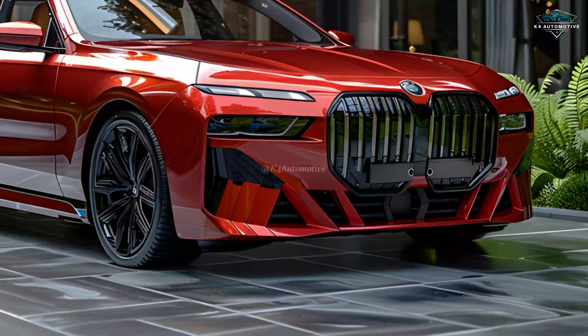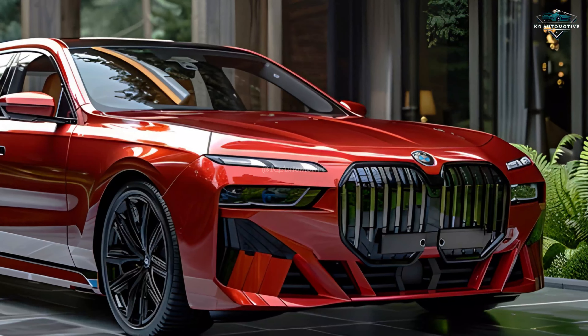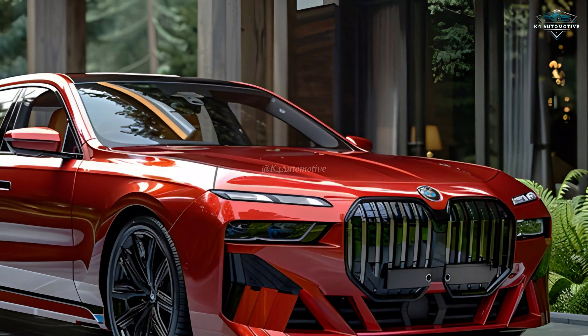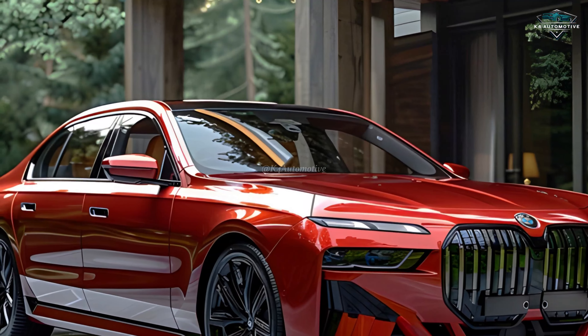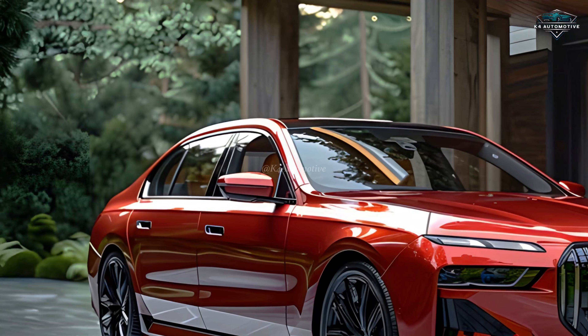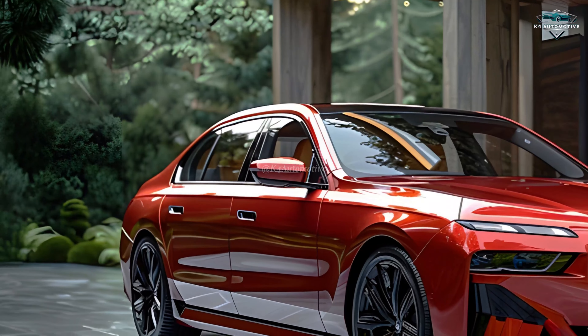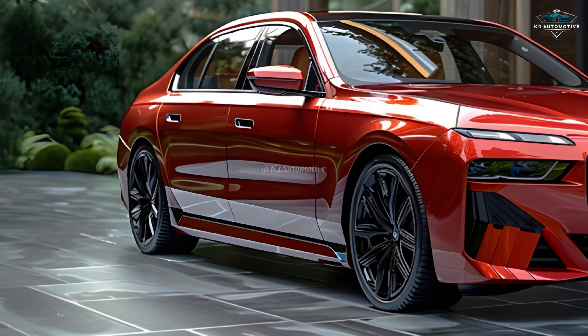Beneath the elegant exterior lies a heart of pure performance. Whether you choose the robust gasoline engine or the efficient plug-in hybrid, the 7 Series delivers exhilarating power and exceptional handling. With multiple driving modes, you can customize your driving experience, from the Dynamic Sport mode to the Comfortable and Efficient Eco Pro mode.